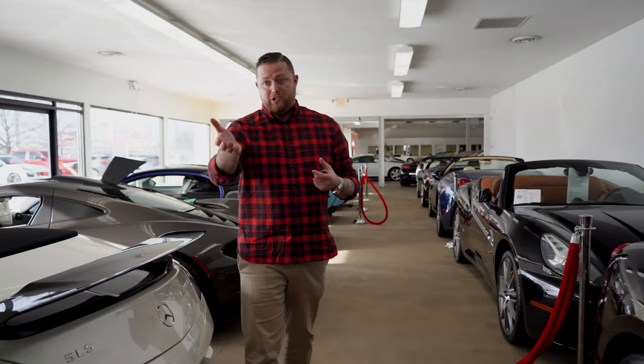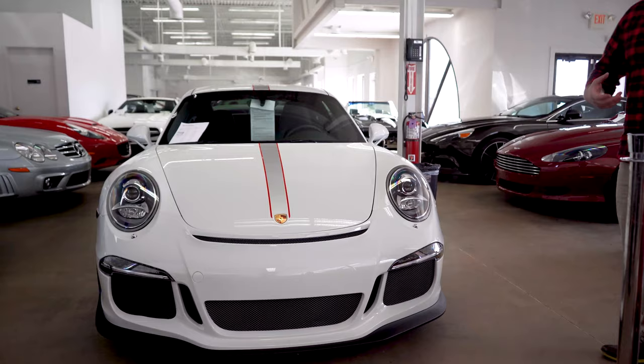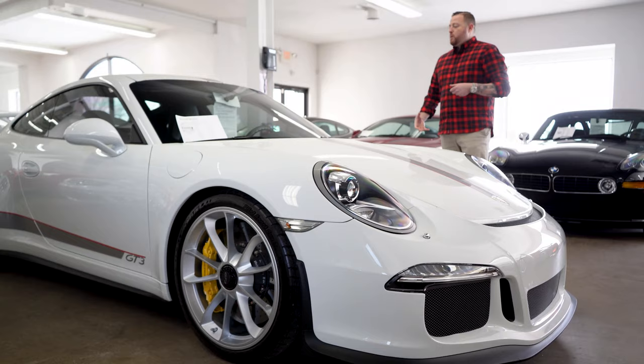Speaking of a really cool spec car, right behind Justin is our GT3 — a 991 GT3. The cool thing about this car is the spec. It has the striping of the GT3 4.0, which, hands down, if you're a Porsche person like me, the 4.0 is kind of like the holy grail. We've had a chance to offer a few 4.0s for sale, but this car pays a little homage to it with the striping. Really cool spec.